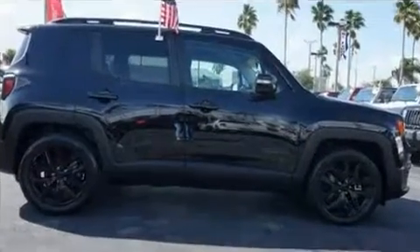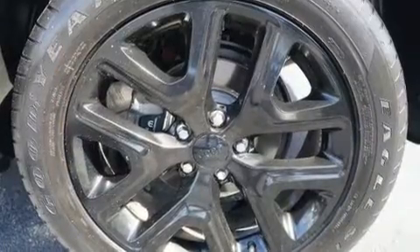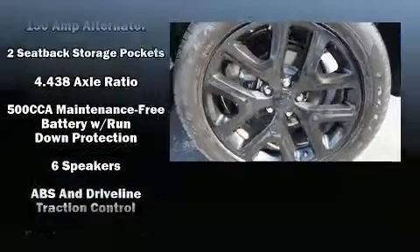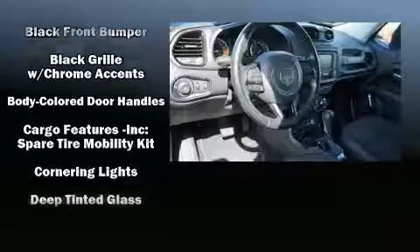Under the hood, you'll find a four-cylinder engine with more than 170 horsepower. And for added security, dynamic stability control supplements the drivetrain. A turbocharger is also included as an economical means of increasing performance.